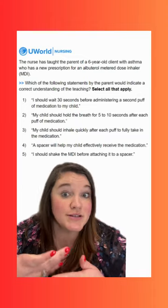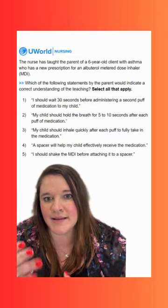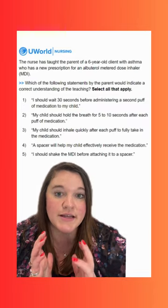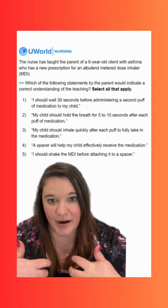If we're administering different medications, like a beta agonist first and then a steroid, we want to give the bronchodilator first to help open up the lungs so that the steroid can get in and work where it needs to.